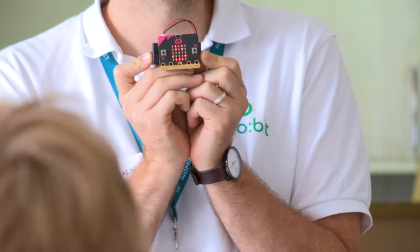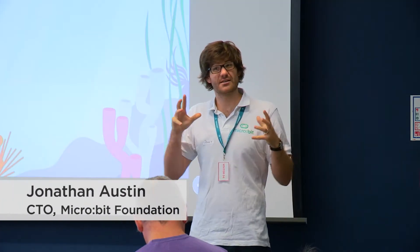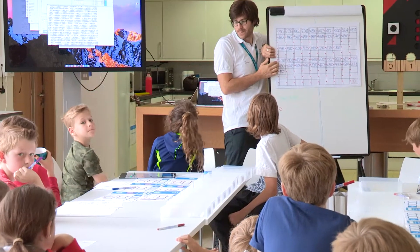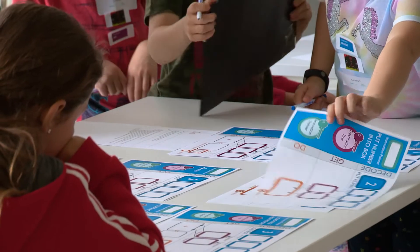The activity we're going to do today with Microbit — we're actually going to completely turn it around. Today in that room you're going to be the computer. We've got a program already written and you are going to be the people that compute, or we say execute, that program.